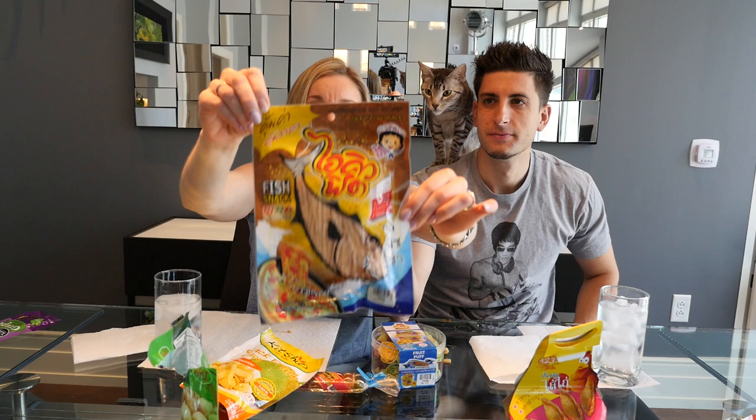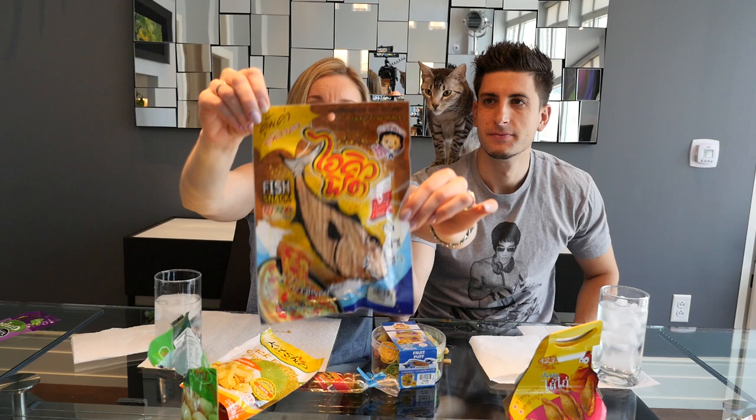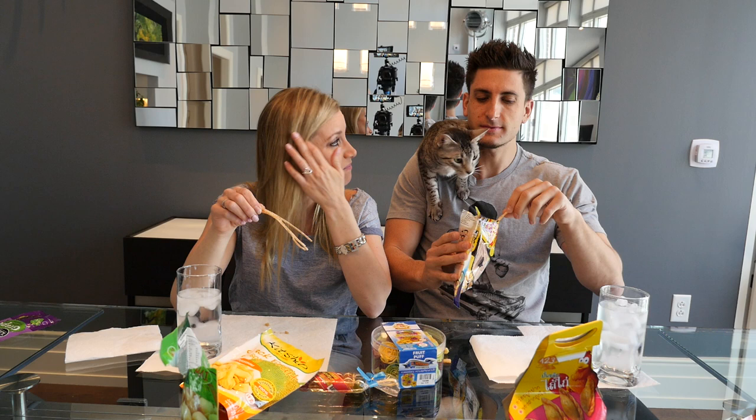Oh no — fish snack, but it's pizza flavored fish snack. This is going to be weird. Is it really fish? Smell it — Nila likes to smell everything. Oh no no no, this smells like fish food! Get down! Fish, Jesse!